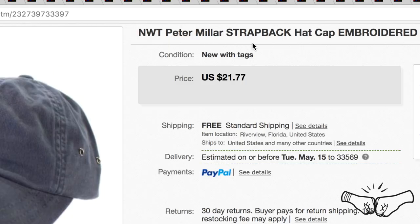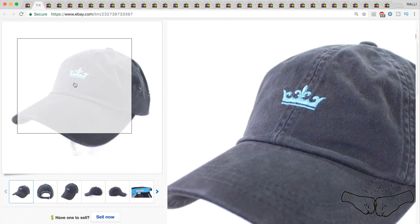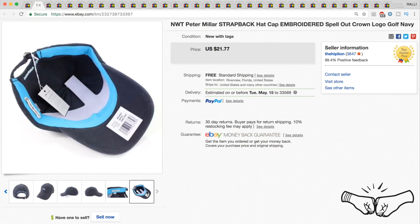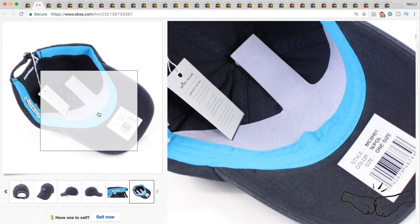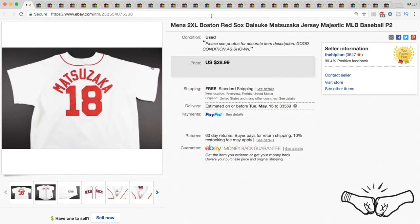Next up is this new-with-tags Peter Millar strap-back hat — pretty nice hat, all embroidered. We picked it up from a thrift store and it was brand new with the tags and sticker still on it. This one also sold for full price for $21.77.